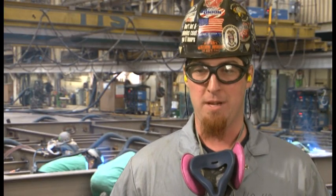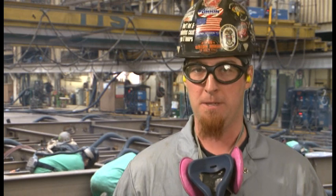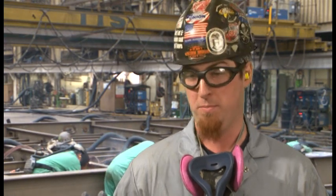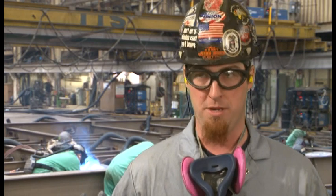Personality traits in our particular field as a welder — you've got to have thick skin and you've got to be able to adapt to every situation. You've got to be willing to learn and listen to the guys that have been doing this for a long time. You've got to listen to them. They know what they're doing.